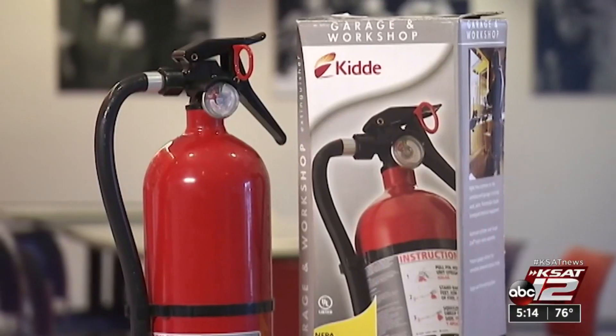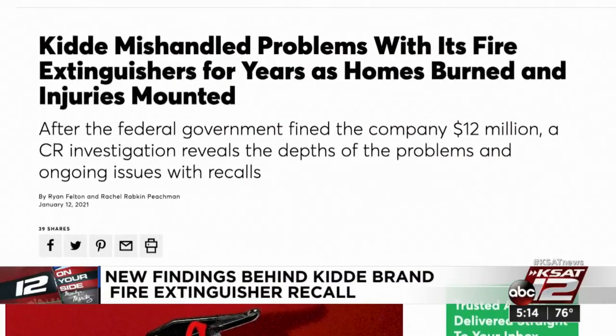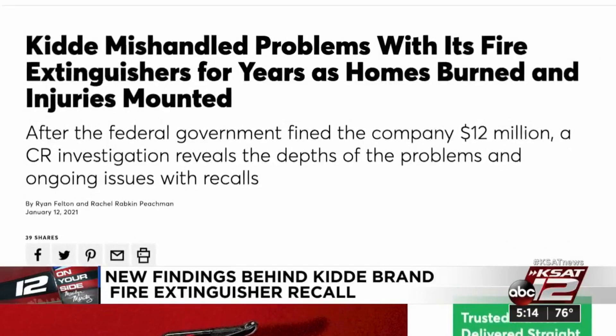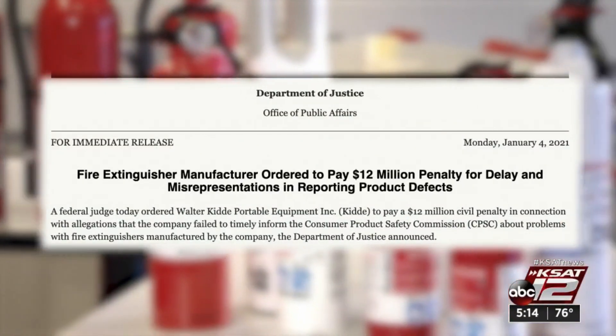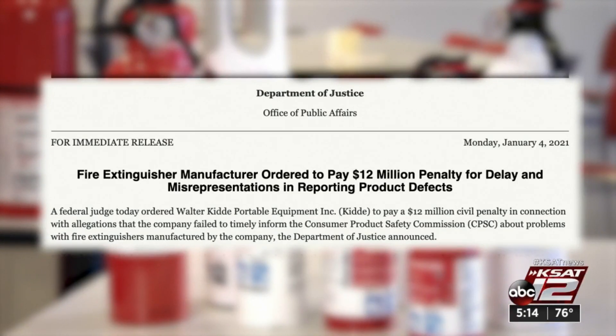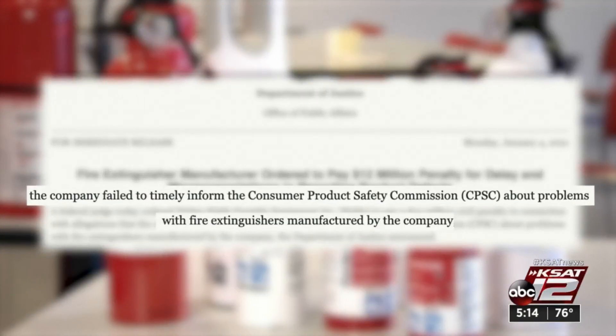It's a brand name synonymous with fire safety, but a Consumer Reports investigation found reports of serious problems with Kidde brand fire extinguishers. We sifted through years of lawsuits and publicly reported complaints and found allegations that Kidde knew of the problems with its fire extinguishers for years before they finally issued a recall in 2015 and again in 2017. Last month, a federal judge fined Kidde $12 million, settling allegations that the company knowingly misled the government about the extent and scope of problems with some products.